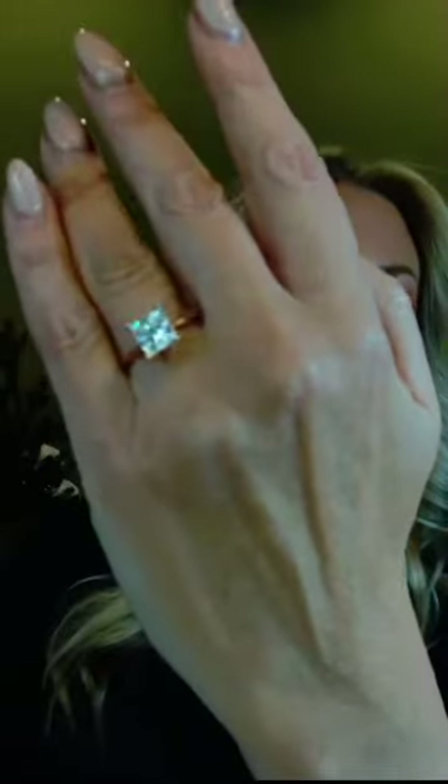This is something modern that really takes you into 2023, giving you something fresh with lots of radiance and sparkle.